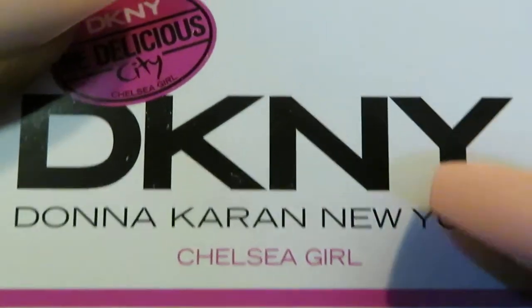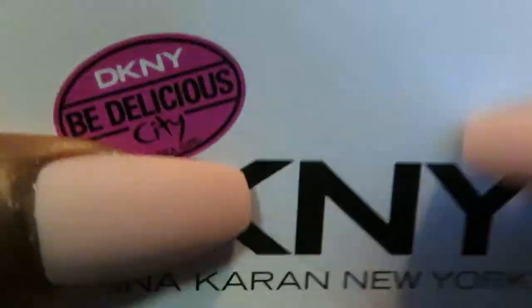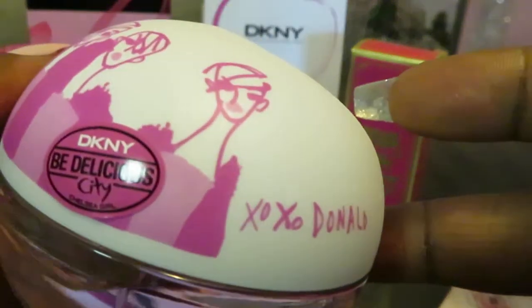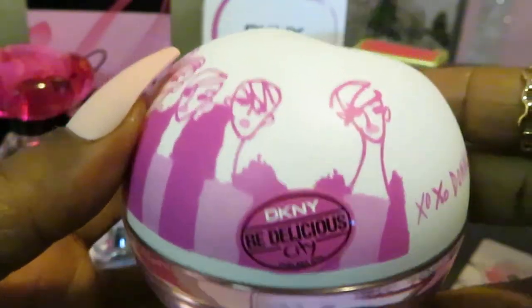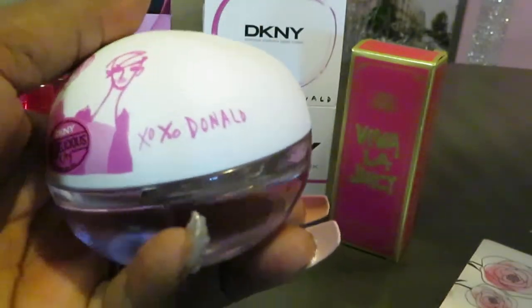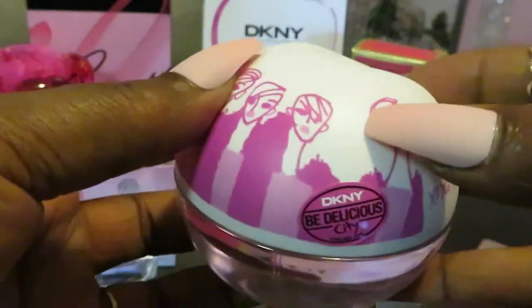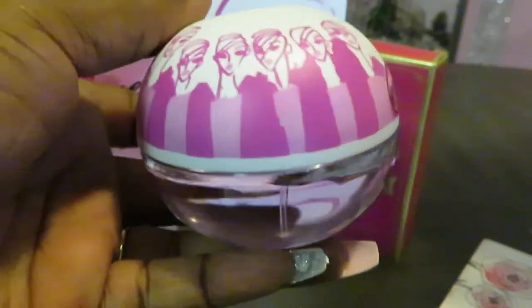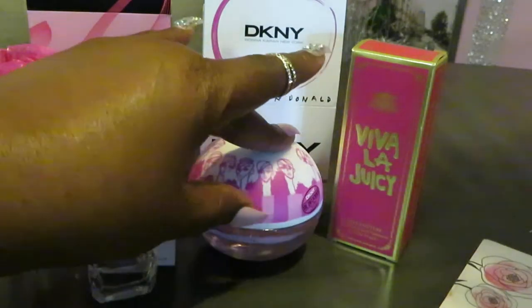The DKNY was priced at $55 at Walgreens. With my Walgreens rewards, discounts, and percentages off, I paid $17 for this one too. Look at that bottle — it's so cute, round like a little circle, and the top is a little twist-off cap. It smells really nice, like a soft floral, kind of a soft rose smell. So cute, I love it.